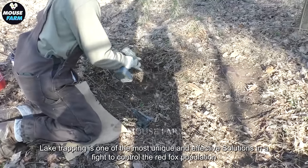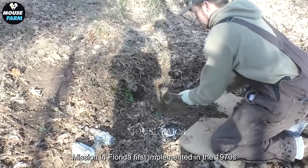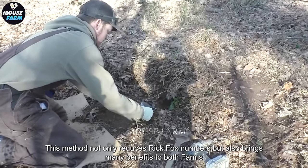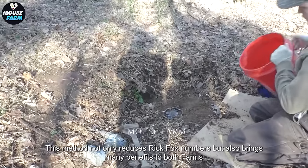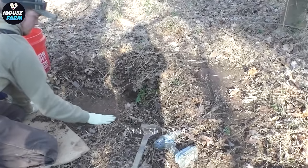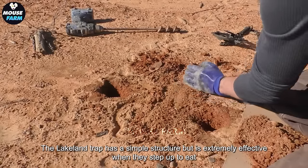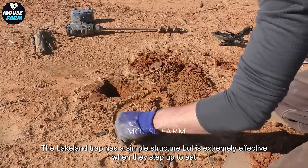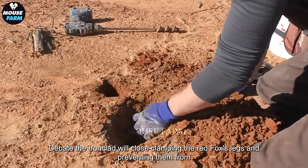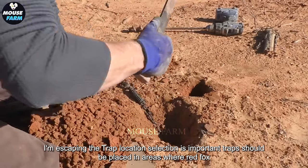Lake trapping is one of the most unique and effective solutions in the fight to control the red fox population in Florida, first implemented in the 1970s. This method not only reduces red fox numbers, but also brings many benefits to both farms and the environment. The leg clamp trap has a simple structure but is extremely effective — when a fox steps up to eat the bait, the iron clamp closes, clamping the red fox's legs and preventing escape. Location selection is important; traps should be placed in areas where red foxes often appear, such as near livestock barns or crop fields.